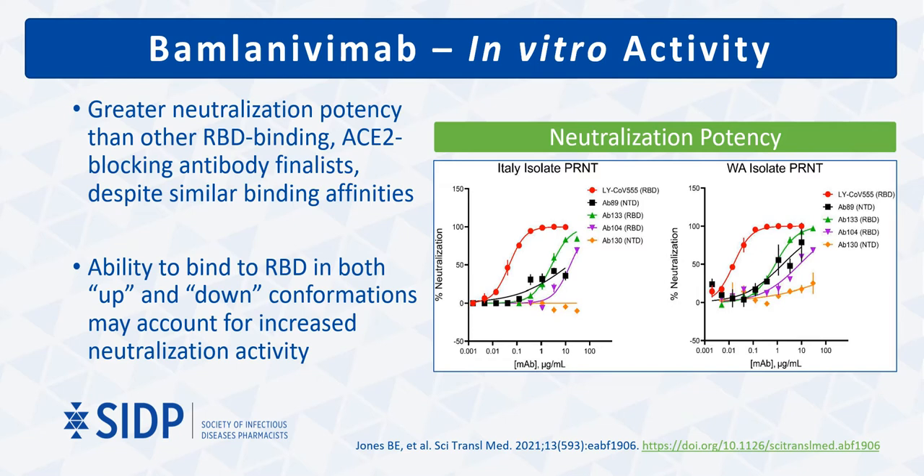Despite similar RBD binding, ACE2 blocking, and binding affinities, bamlanivimab — labeled in the figures as LY-CoV555 — showed substantially greater neutralization potency compared to the other finalists against two different viral isolates. This may be due to the ability of bamlanivimab to bind to its epitope not only when the receptor binding domain is in the ACE2 receptor-accessible or 'up' configuration, but also in the 'down' configuration when the RBD is shielded from ACE2 receptor binding.